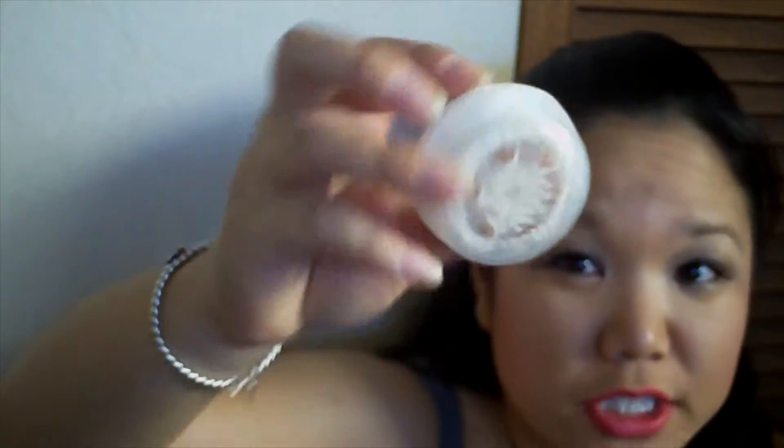Next up is my Clarisonic brush head. I believe this is the Sensitive brush head — the one with the beige-ish bristles. That's one of the newer ones. I thought it worked really well. I like the Acne brush heads better, but this was good to try out.